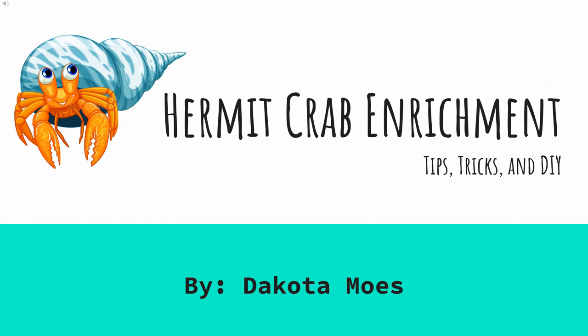Hello and thank you for joining me for this presentation today. I am Dakota, a veterinary technician by trade and avid animal lover. I got into crab keeping in September of 2020, nearly two years ago, and I love the continual learning that has come with this venture.